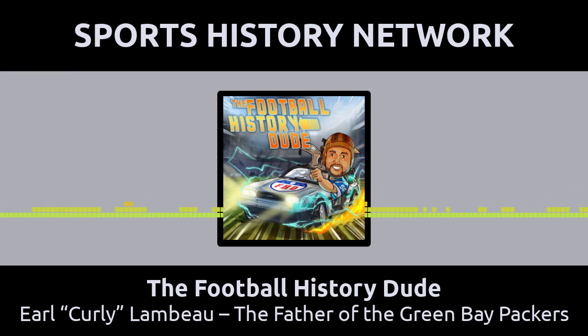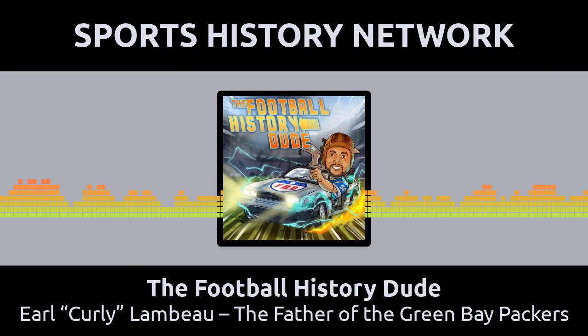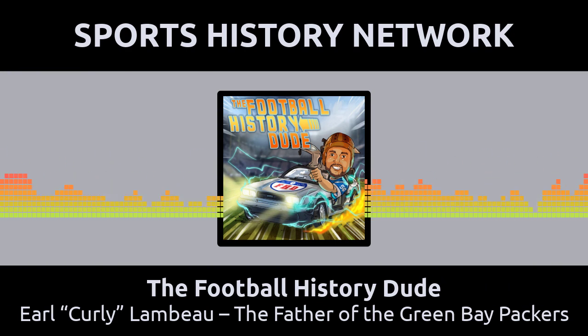We here at the Sports History Network proudly partner with 26 podcasts, all revolving around the history of sports. Did you know that many of our hosts were sports history authors before they started their shows? We've got Joe Ziemba, host of When Football Was Football; Joe Zagurski, host of Pro Football in the 1970s; Mark Morthier, host of Yesterday Sports; Tommy Phillips, host of Lombardi Memories; and Scott Adamson, co-host of From the 55 Yard Line. All these authors have many books for you to choose from. Go to sportshistorynetwork.com/sportshistorybooks to pick up your copy today.